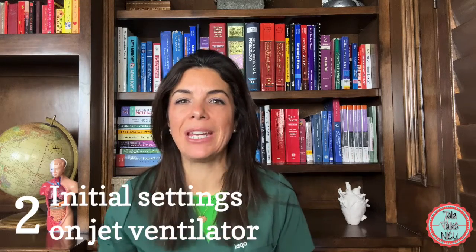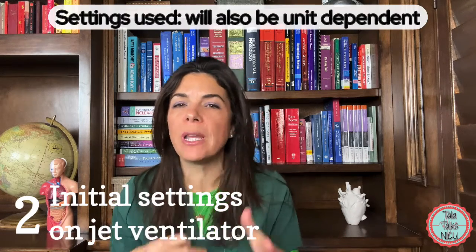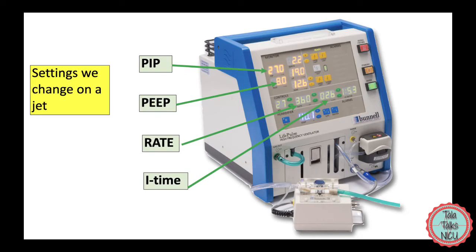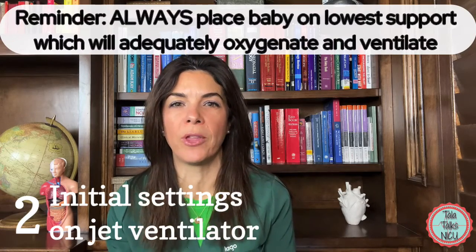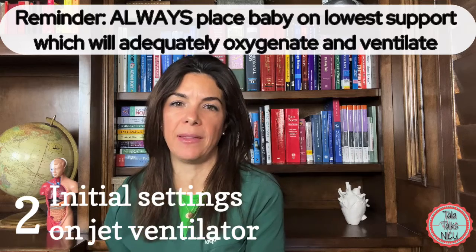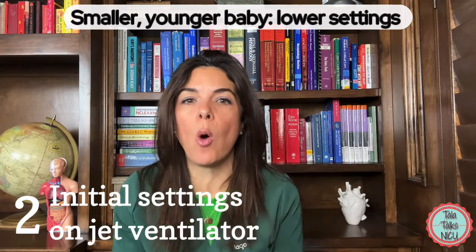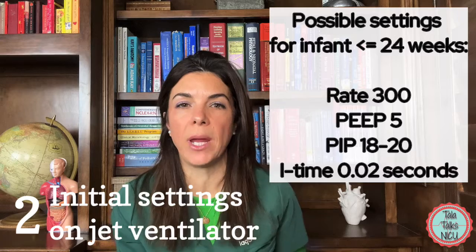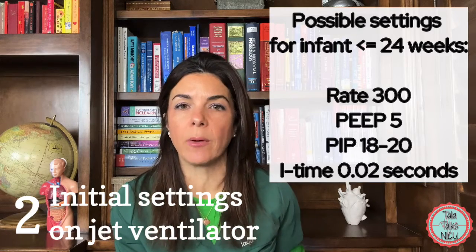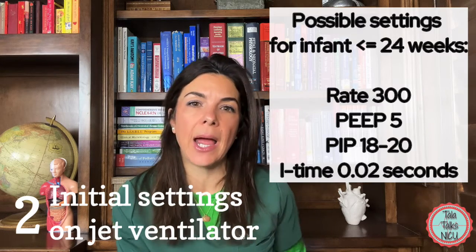Now let's talk about some initial settings when putting a baby on the jet. This is really unit-dependent, but I'll cover what we do and incorporate some of Iowa's published settings. Like all ventilators, we always want the minimum amount of support that will still oxygenate and ventilate the babies — generally the smaller and younger the baby, the lower all the settings: lower rate, lower PIP, lower PEEP. For example, for a baby ≤24 weeks, you'd probably start at a rate of about 300, a PEEP of 5, a PIP for the jet in the high teens to maybe 20, and an I-time of 0.02 seconds.